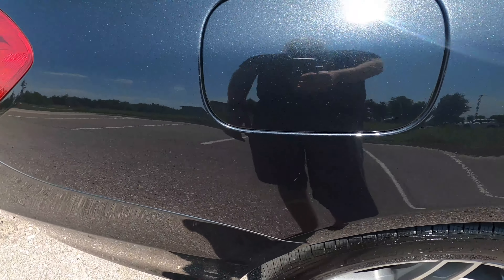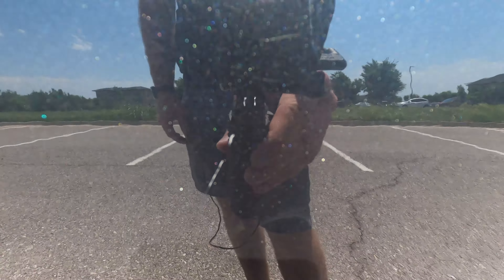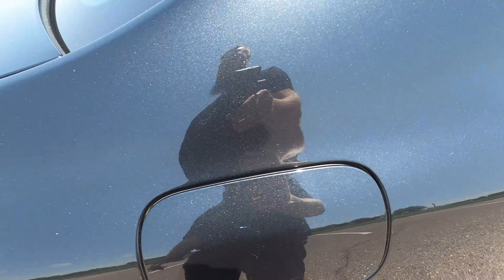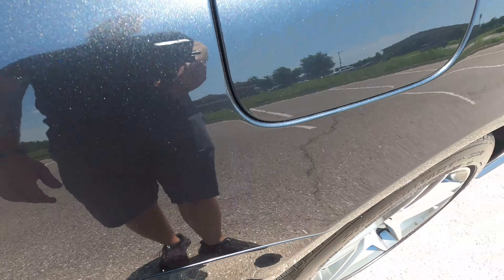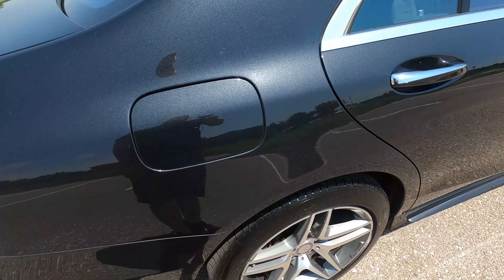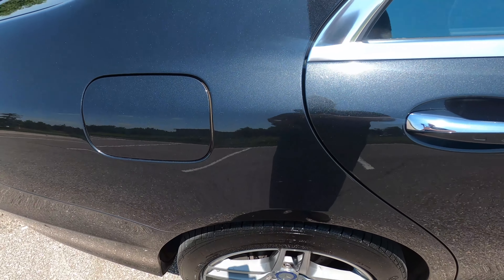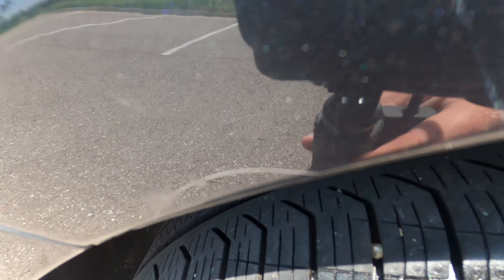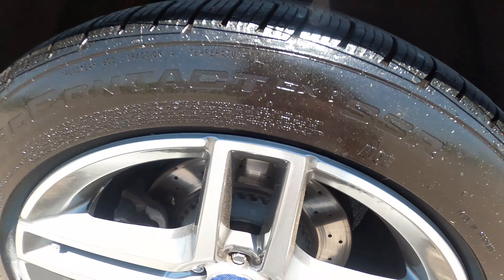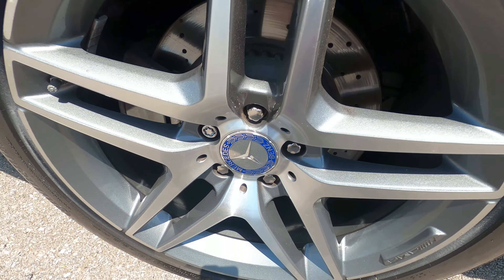The driver side rear quarter panel looks excellent — no issues. Moving around to the back — excuse me, it is allergy season here in Oklahoma — the back bumper looks great. I don't see any flaws, scuffs, chips, scratches, or anything like that. The back end looks great. Top of the trunk lid is in perfect condition, no scratches, swirls, or anything like that. The face of the trunk lid has no marks. The entire back end is in exquisite condition.